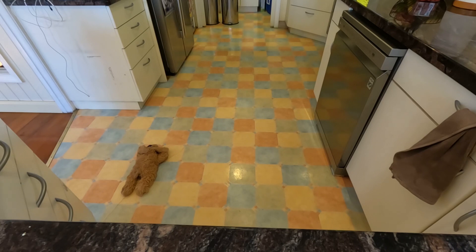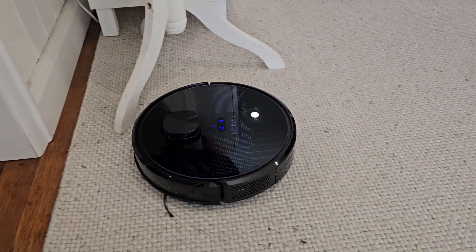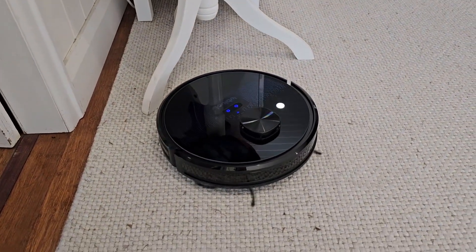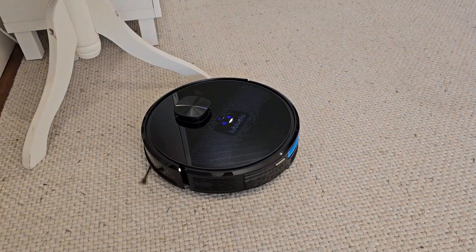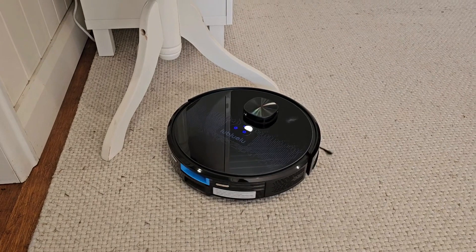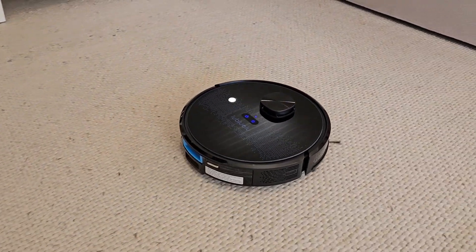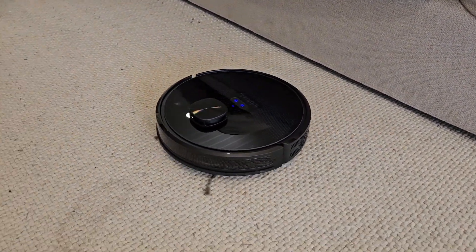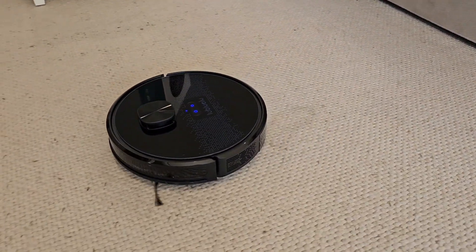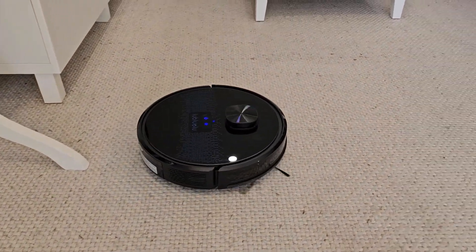So let's get into the review. The vacuum cleaner itself is a fairly standard form factor — fairly small, fairly light, circular. It has two brushes on the underside, a battery, and a dust compartment which can also serve as a mopping compartment, and you can upgrade the dust compartment to a larger one. You can also get an auto-emptying station. I don't have one of those, but the idea is that instead of emptying the bin manually, it empties itself into the docking station and you less frequently empty the docking station.